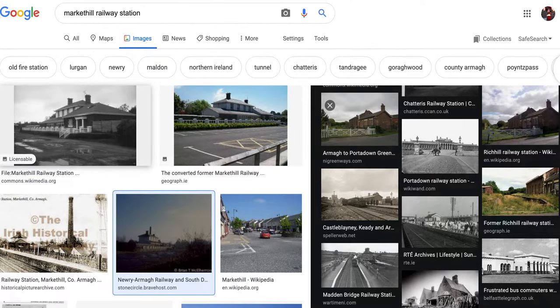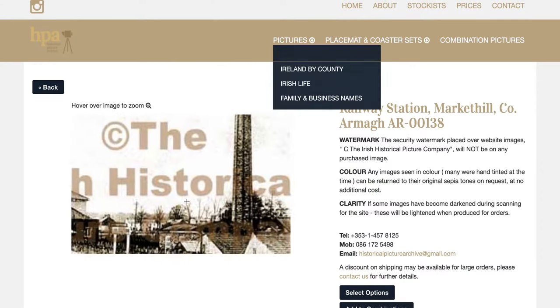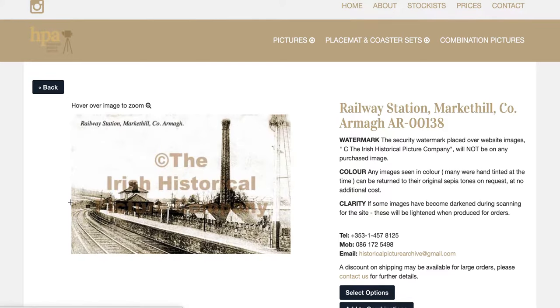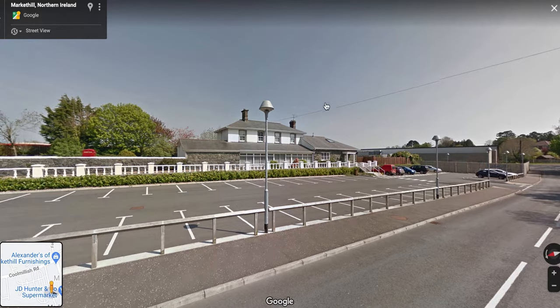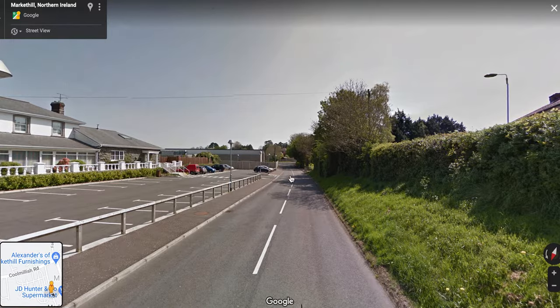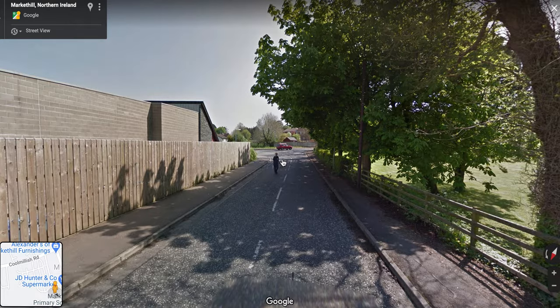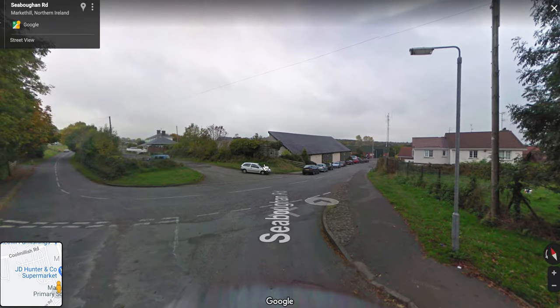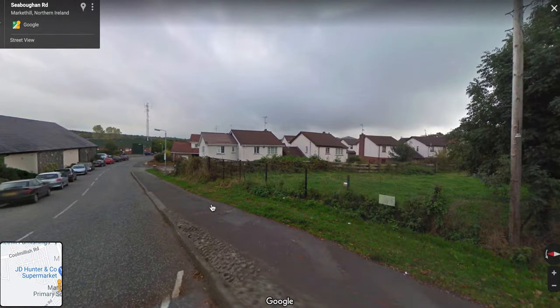I had a hard time finding any decent photos of the old Market Hill station — they're not much different from what it looks like now. This is the best I could get, and it's got a big watermark in the middle. So if you find any decent photos of the station, I'd be interested in having a look. And the trains ran along here through the back of what is now the extension of Hunter's supermarket.